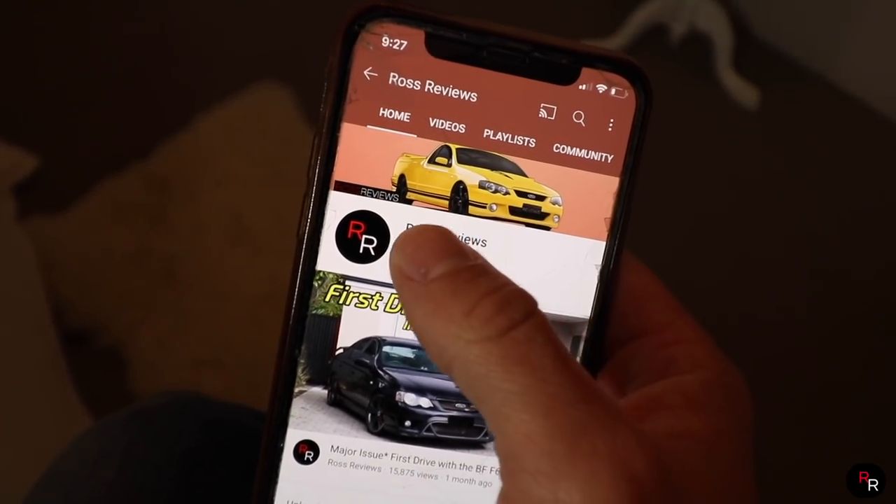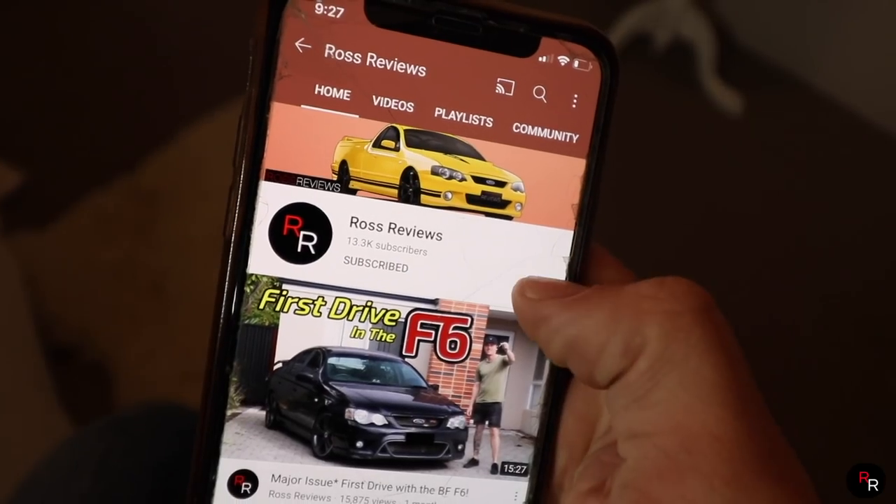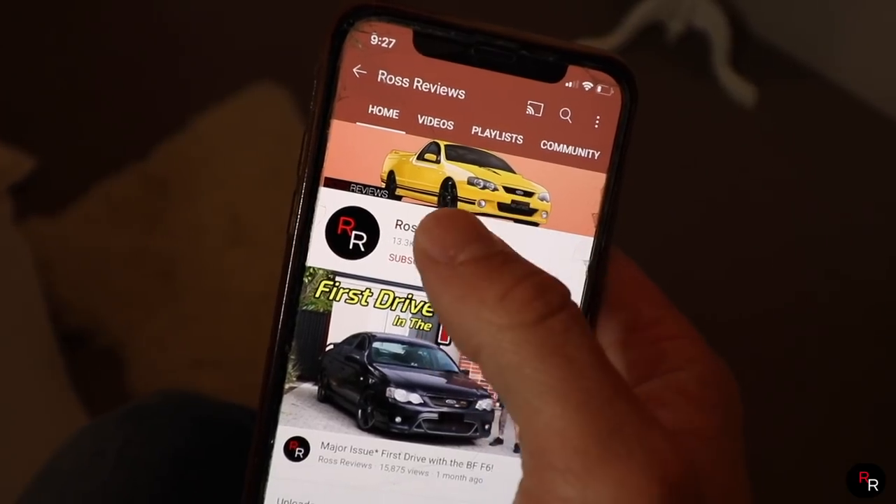Just before we continue with this video, please go ahead and make sure you hit that big red subscribe button and click the bell notifications, just so you get updated on all our weekly uploads.